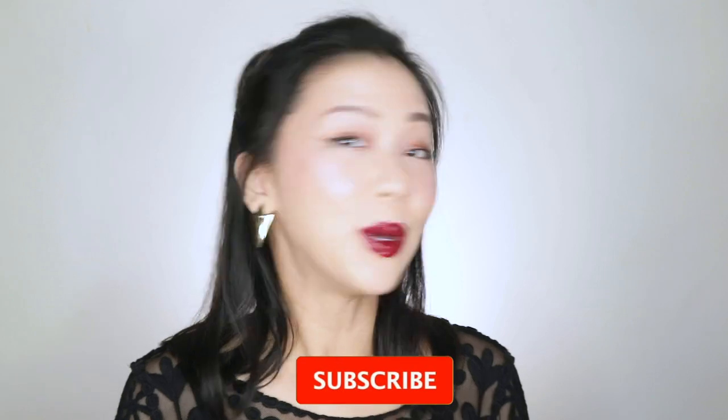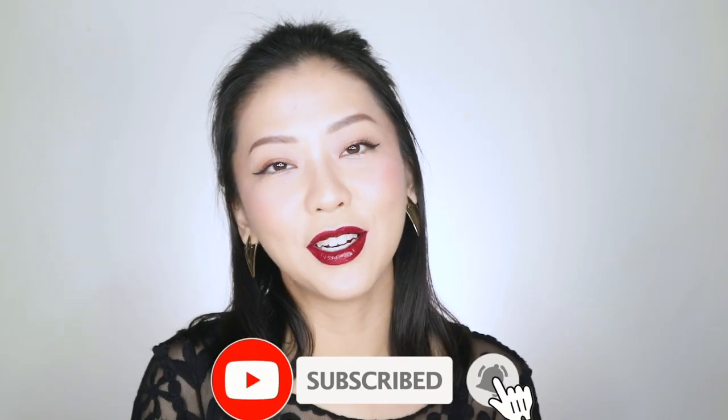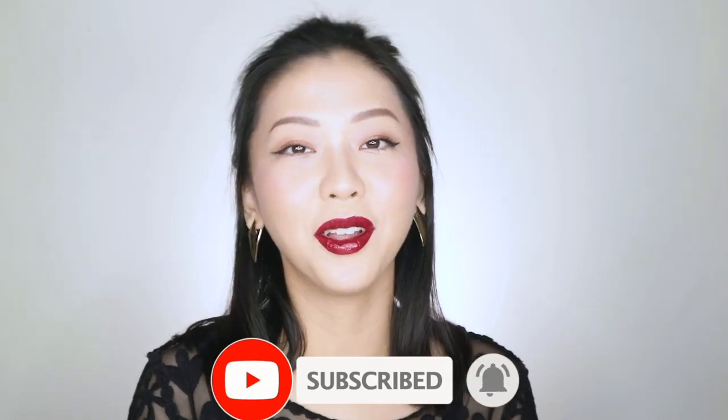If you did, don't forget to give it a thumbs up. And if you haven't yet, please do consider subscribing to my channel and turn on the bell icon for notifications every time I post a new video. Hope to see you guys on the next one — bye!